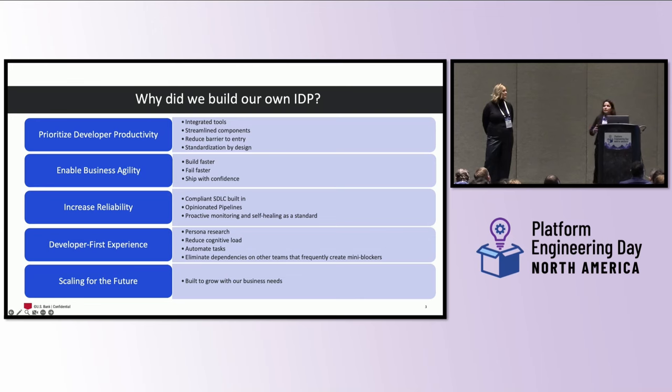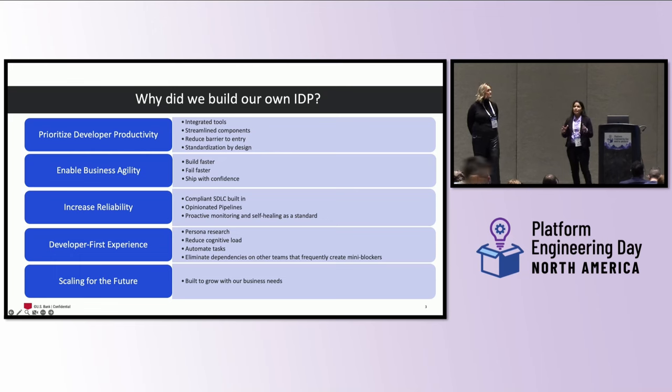Fourth, by building this internal developer platform — especially in a regulated industry — we had loggings and monitorings scattered in multiple places. When building the IDP, we said we should have a centralized place for logging and monitoring. That is where we are still building and enhancing our observability and metrics tooling.